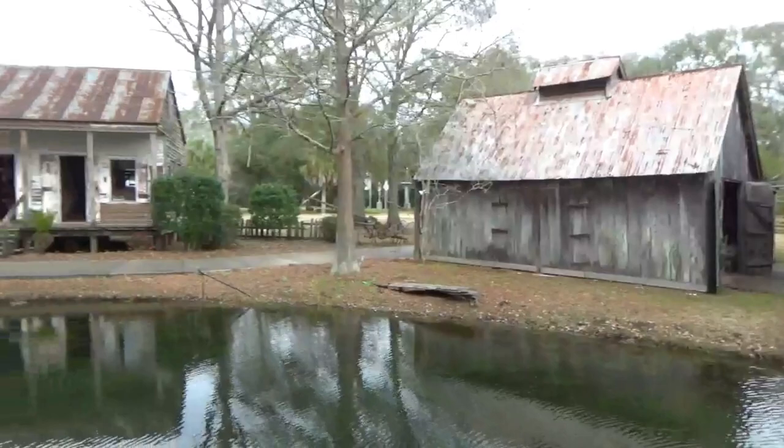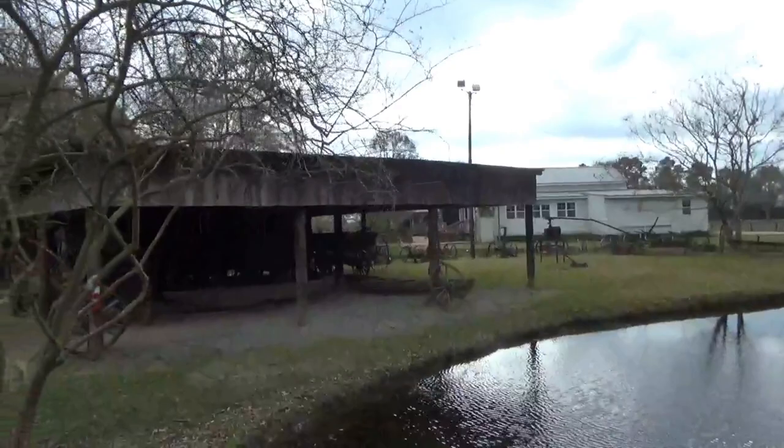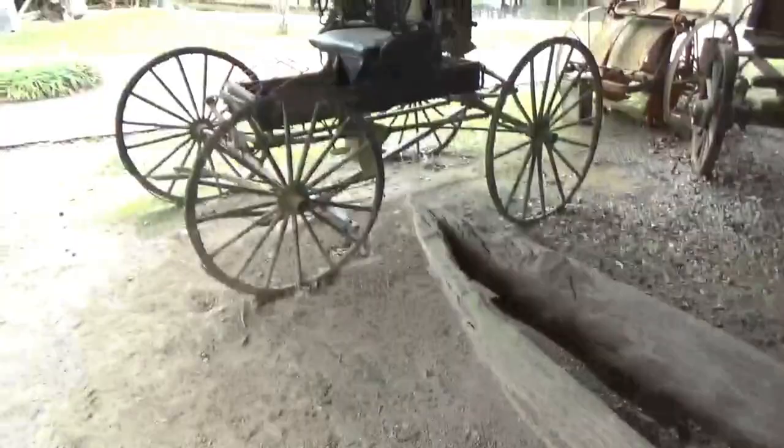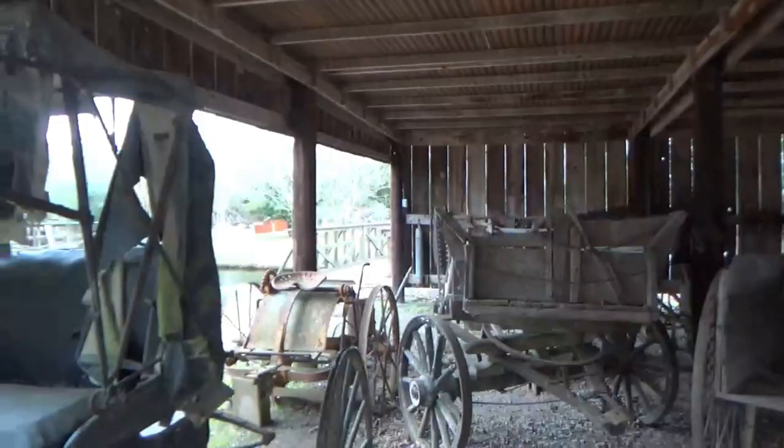Over to the right, here's the end of the pond, white house over there. This is a covered shed with a completely unrestored buggy, and this must be the horse for it. There are several trailers in here.